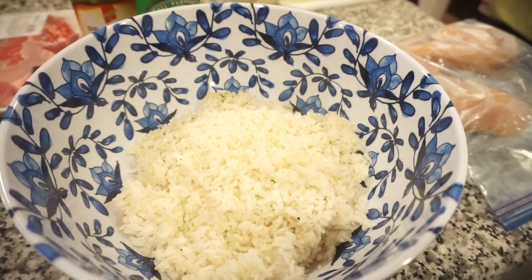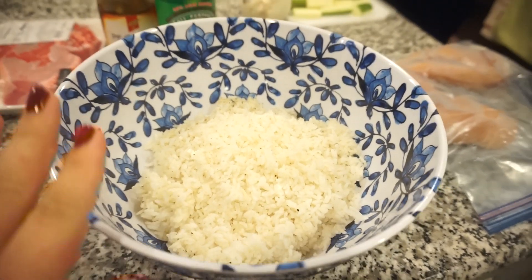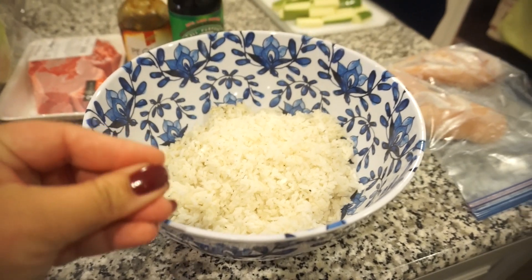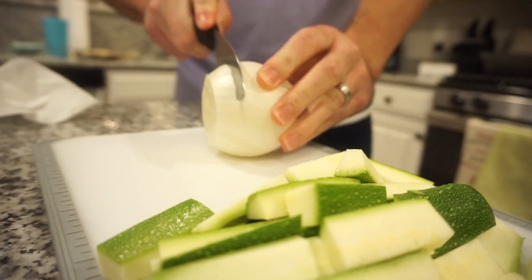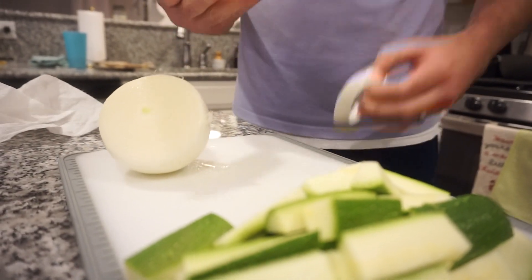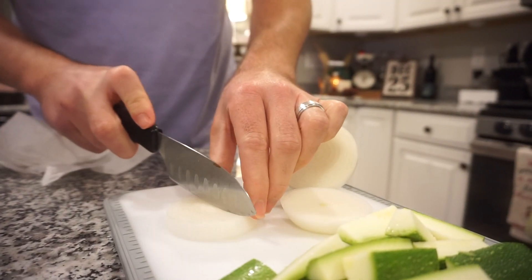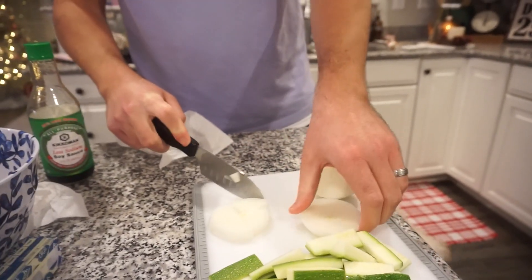The first time we made hibachi on the Blackstone, so many of you told me to use day-old rice or make it earlier in the day and put it on the Blackstone cold, because it turns out better. So I did that — I made this rice a lot earlier today and it is cold, so when it goes on the Blackstone it'll have more of that sticky consistency. Bunky's over here thinking he's going to make a volcano with his onion.